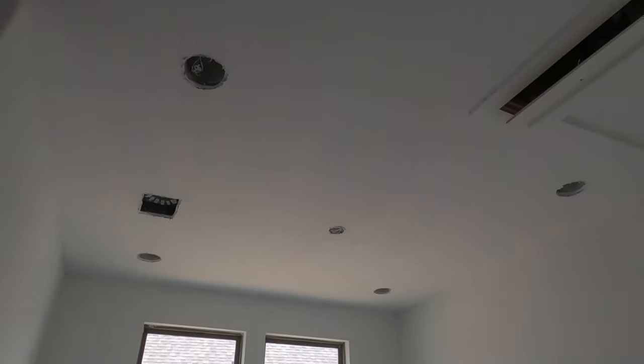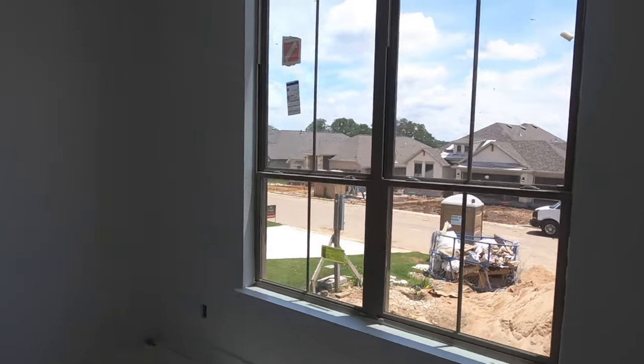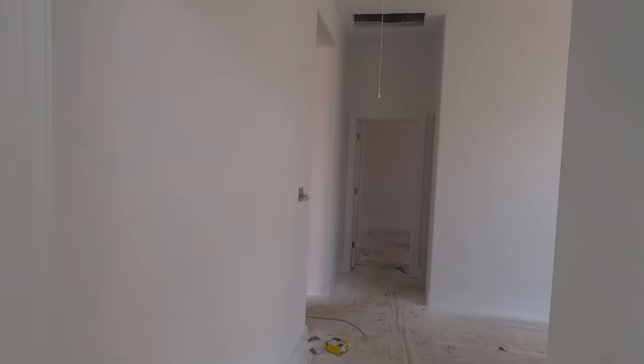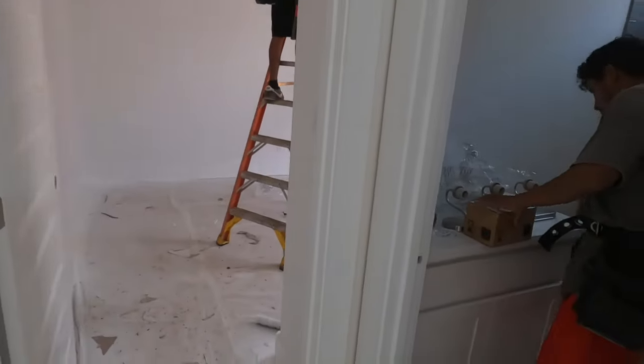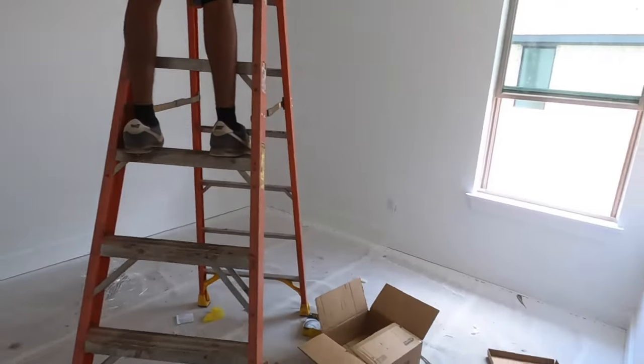My client has gone with the upgraded can lighting in there because she is going to be working from home. Just off the office space is going to be a guest bedroom. A nice size closet in the guest bedroom. There is going to be a shared bathroom — we've got somebody working in there — and then the other bedroom. This bedroom is going to have an even bigger closet.